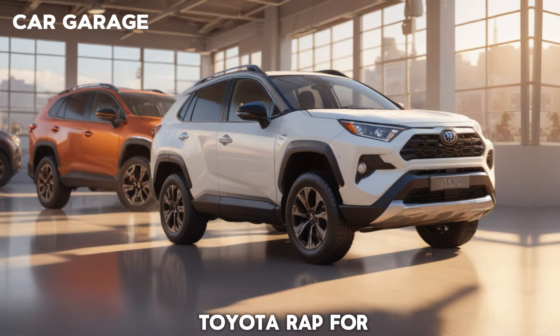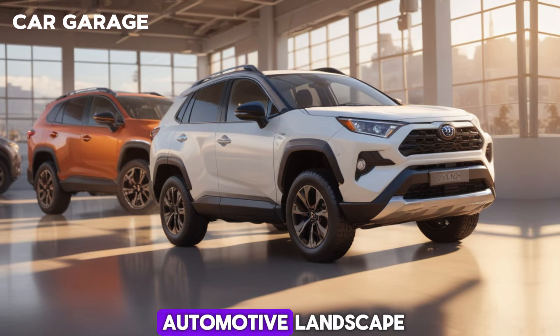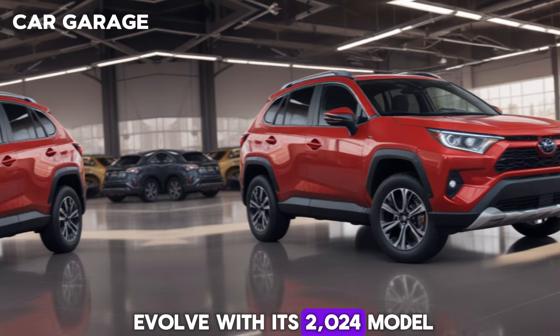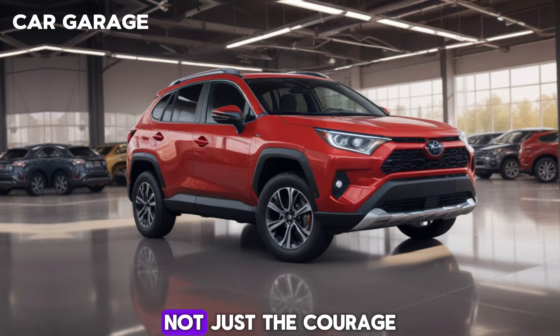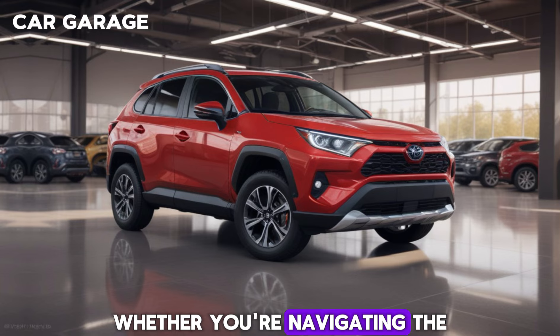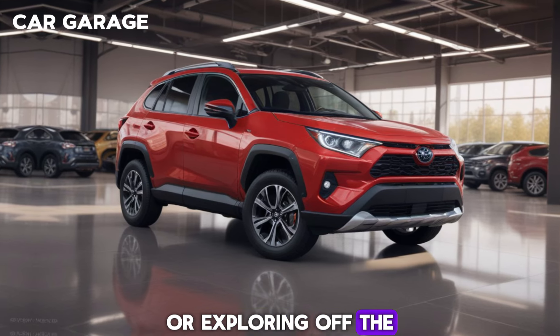The Toyota RAV4, a nameplate that has been part of the automotive landscape for decades, continues to evolve with its 2024 model. It's not just a car — it's a companion for all your journeys, whether you're navigating the urban jungle or exploring off the beaten path.